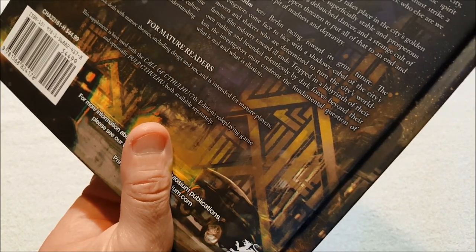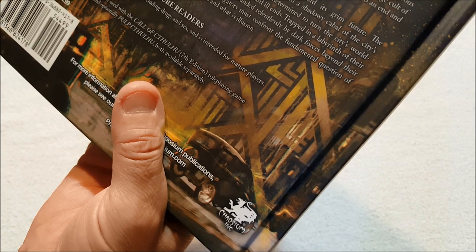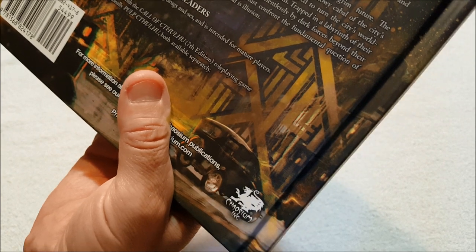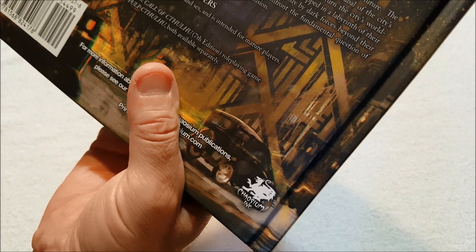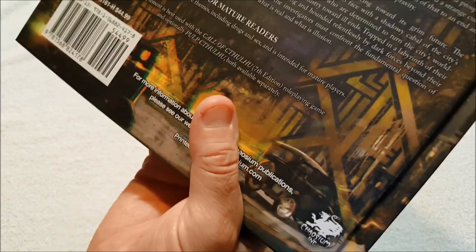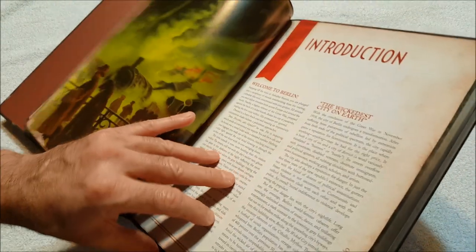'Schadenfilm sees Berlin racing towards a grim future. The investigators come face to face with a shadowy cabal of the city's movers and shakers, who are determined to turn the city's world-famous film industry towards ill ends. Trapped in a labyrinth of their own making and hounded relentlessly by dark forces beyond their ken, the investigators must confront the fundamental questions of what is real and what is illusion.' For mature readers — this book deals with mature themes including drugs and sex and is intended for mature players. All right, fantastic!